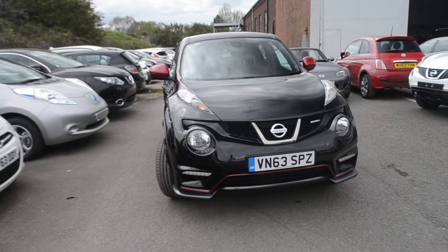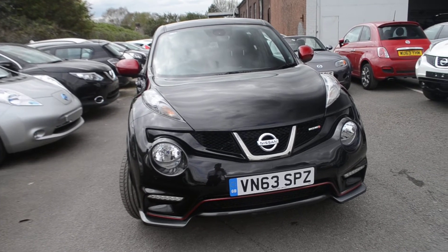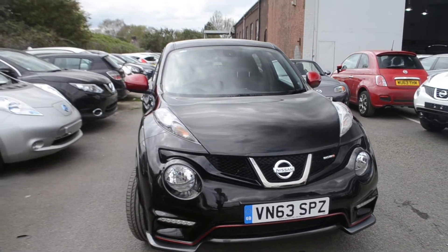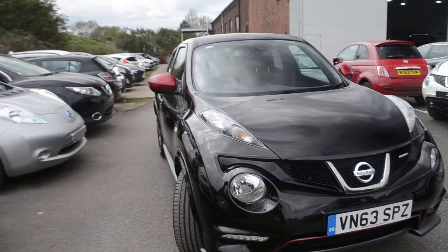Welcome to Wessex Garages Gloucester. Here today we have the Nissan Juke Nismo DIGT. This hatchback was first registered in 2013 and this particular model has a 1.6 litre petrol engine.